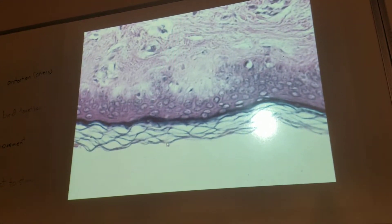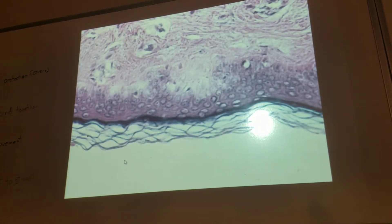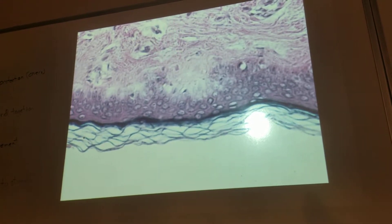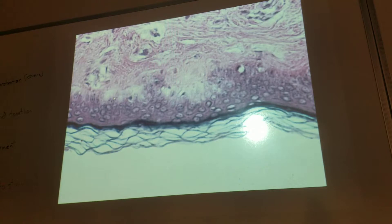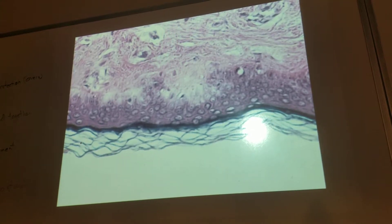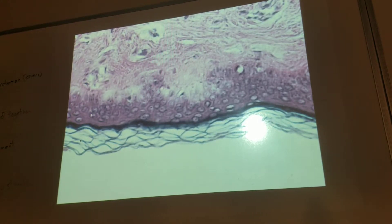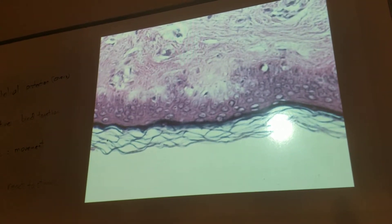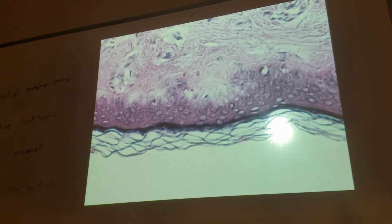Look here — all these layers are keratinized. It's stratified squamous epithelial keratinized. This one is keratinized. Does it have living cells? Yeah, these cells are all living here. These cells are alive — they're doing mitosis, and then they move up. As they move up, they die, but they hang on. But they're replaced with what? What fills this area so they don't fall off? Keratin — that protein.